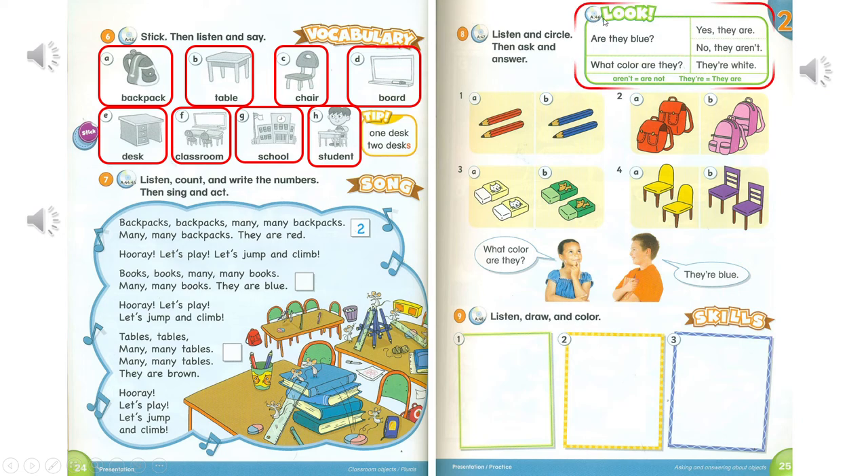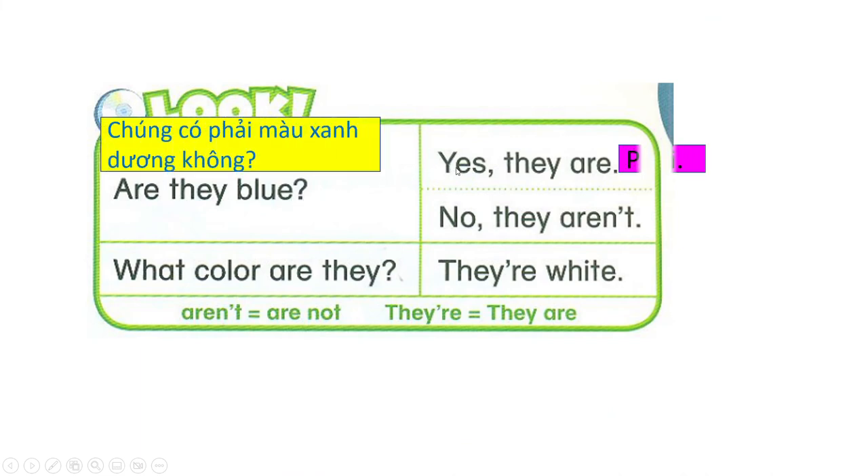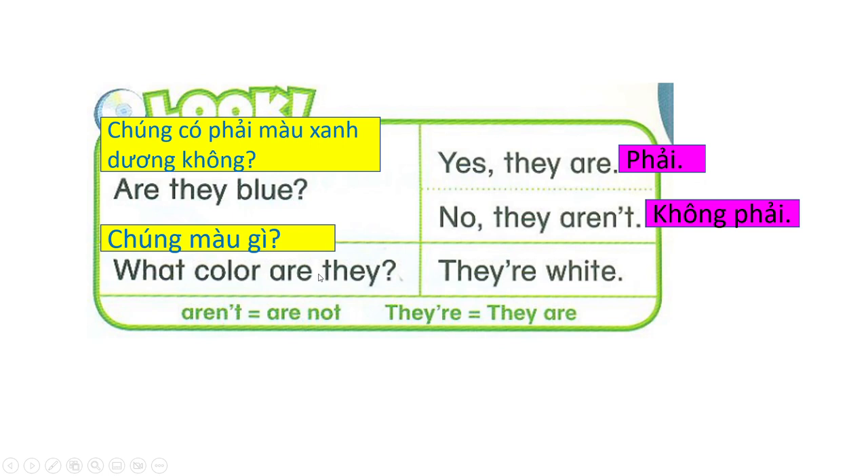Page 25. Look. Are they blue? Yes, they are. Are they blue? No, they aren't. White. What color are they? They're white.